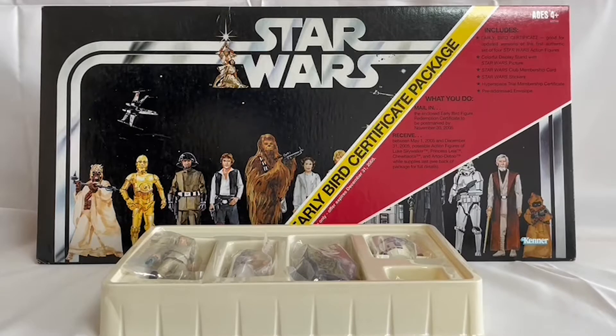What you had to do was mail in the early bird redemption certificate which was inside the package, and you had to get it in before November the 30th 2005. Then between May the 1st 2005 and December 31st 2005, the action figures of Luke Skywalker, Princess Leia, Chewbacca and R2-D2 would have been posted out to you.